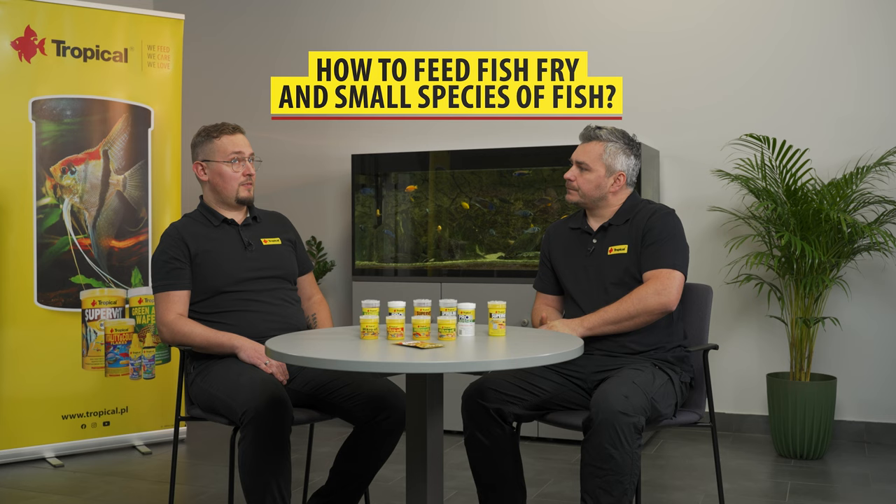This is indeed a very interesting topic and not an easy one. As a biologist, I'm perfectly aware that feeding fish fry requires a special approach. You need to pay attention to the frequency of feeding, what you feed your tiny little fish fry, and basically keeping the water parameters at stable levels.